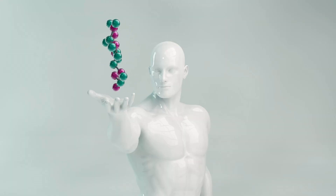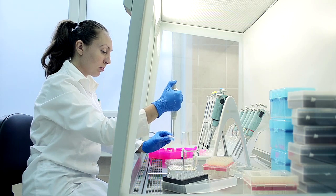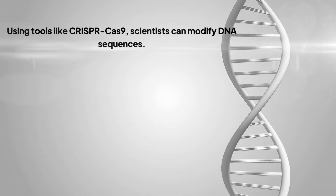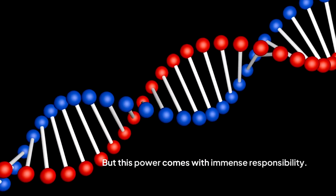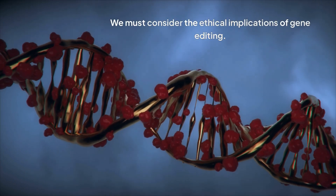Scientists aren't just stopping at manipulating atoms and molecules — they're exploring reprogramming the building blocks of life itself: DNA. Using tools like CRISPR-Cas9, scientists can modify DNA sequences. This technology could cure genetic diseases and develop new therapies, but this power comes with immense responsibility. We must carefully consider the ethical implications of gene editing.